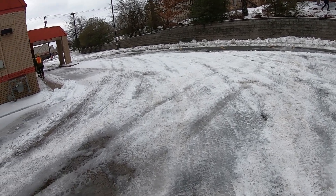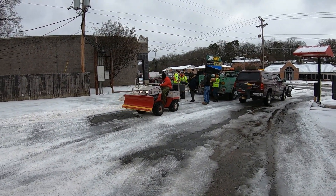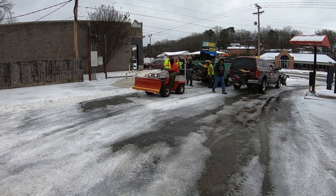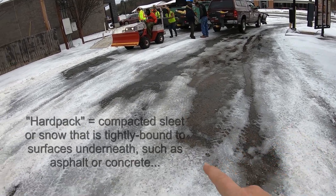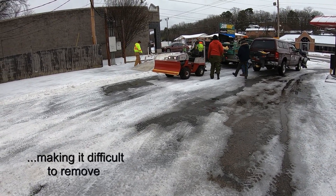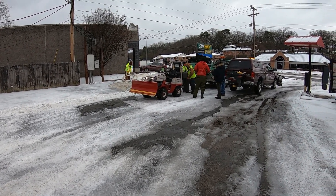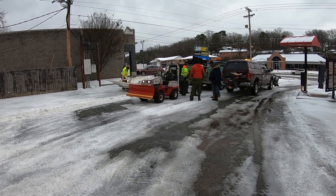The problem we had — and I want y'all's feedback on this — is that our Ventrac, we used it last night because it's got a spreader and a snow plow, but this ice is really hard packed. Last night it was not good; this morning it's worse. We brought the Ventrac back with us this morning and the steering wheel wouldn't turn — it was real sluggish and wasn't working, basically.